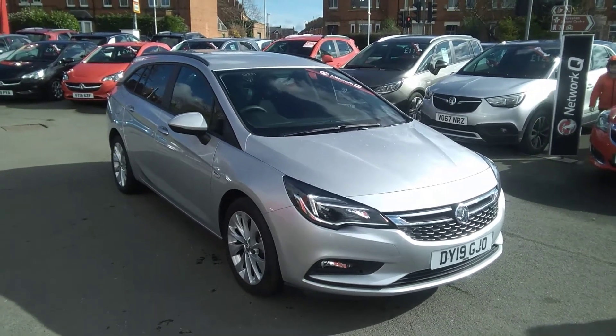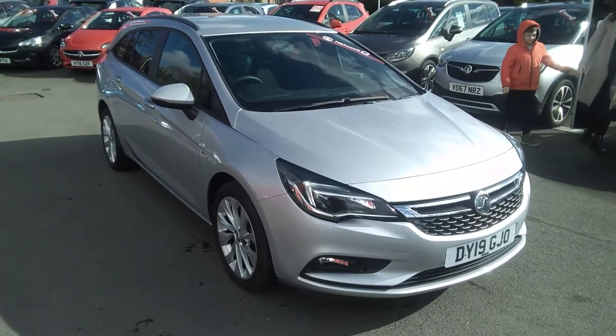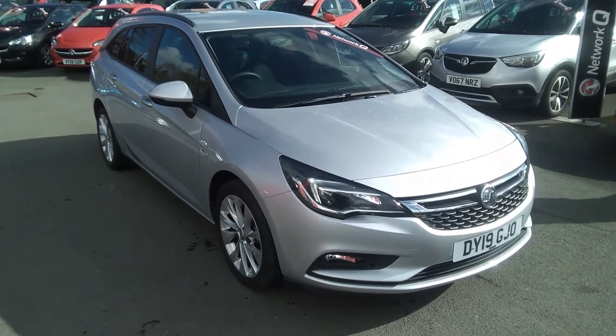Welcome to Bayliss Vauxhall. Today we are viewing a 2019 19-plate Vauxhall Astra 1.4 Turbo 125 SRi Design Estate.